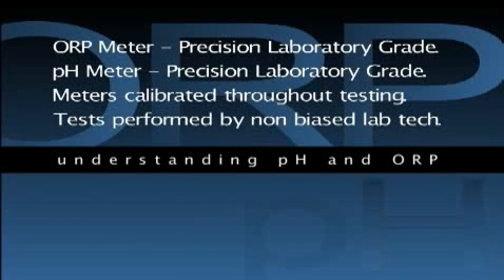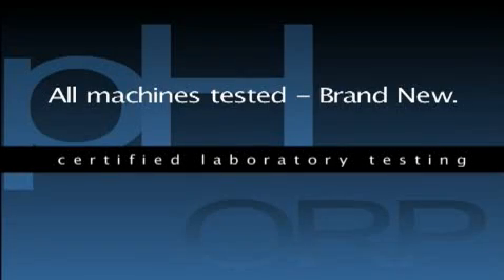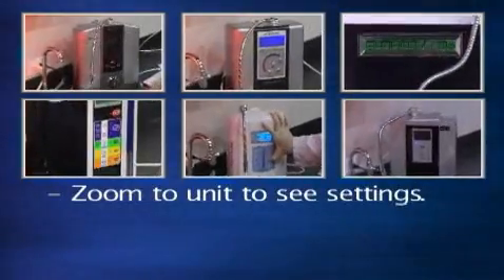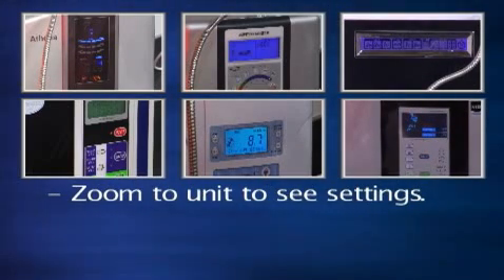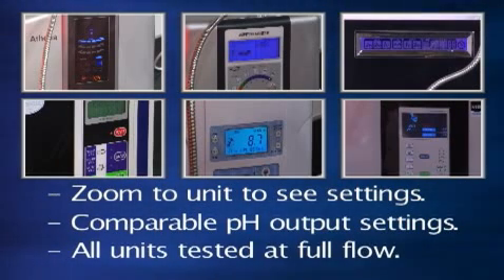All tests were performed by a non-biased lab technician utilizing precise and consistent industry standard measurement methods. Each machine tested was brand new out of the box. They were all tested on the exact same tap water source. Also notice that in these tests the camera zooms into the face of each machine so you can see what the actual setting on the unit is. If you were not able to see the face of the machine, you would not really know what the settings are. In these tests you have a full view of what is selected, and you should note that each machine is on a comparable pH setting for water output.